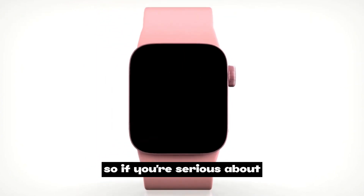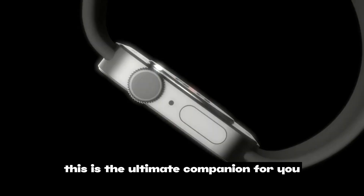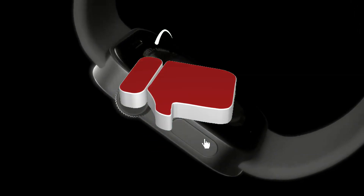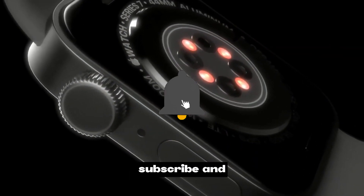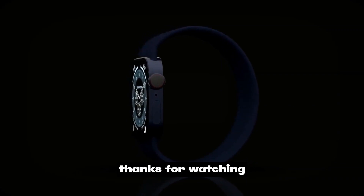If you're serious about taking your fitness to new heights, the Apple Watch Series 7 is the ultimate companion for you. Hit that link in the description to check it out, smash that like button, subscribe, and let's conquer those fitness goals together. Thanks for watching!